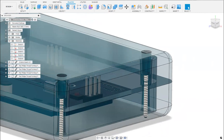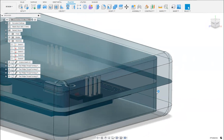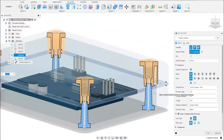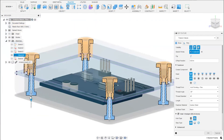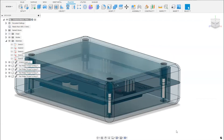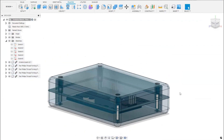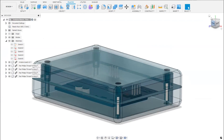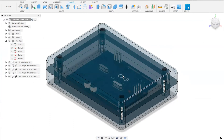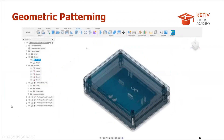The screw length can be manually adjusted by dragging in the timeline so it doesn't go all the way through. That's Boss in a nutshell — a powerful plastic design tool that Brian plans to dedicate a future webinar to.